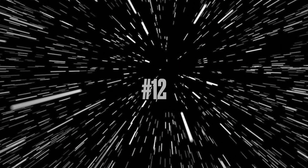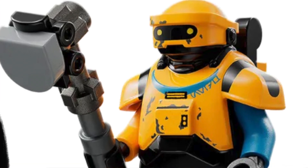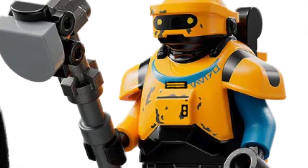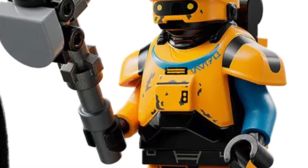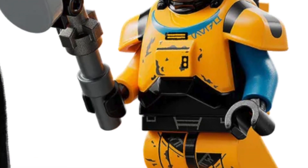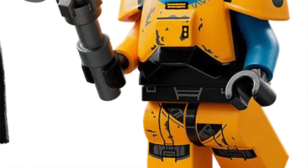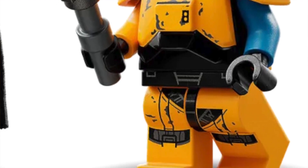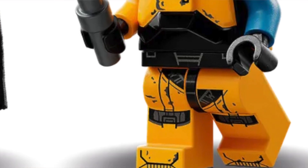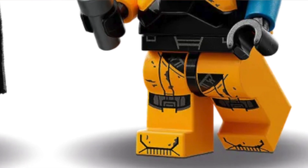Number 12: NED-B. This is the best minifigure we got from the Kenobi show. It's got the Wrecker armor piece, the hammer, and an exclusive print — basically this whole minifigure is exclusive to that $150 Obi-Wan Kenobi set, which the set itself isn't great but the minifigures are pretty cool. NED-B is definitely the reason I'd pick up that set.